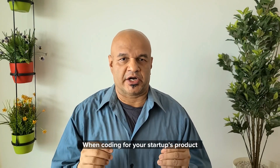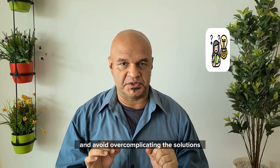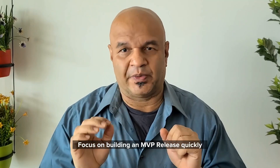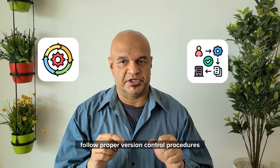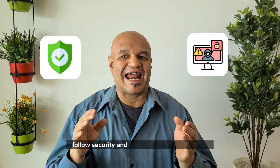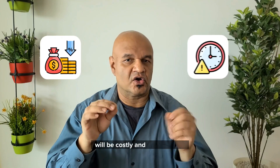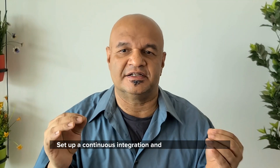When coding for your startup's product, write clean and simple code and avoid over-complicating solutions. Focus on building an MVP — release quickly, evaluate and correct. Follow proper version control procedures, as doing so will increase the efficiency of your development. Follow security and anti-hacking best practices right from the start, as incorporating this after the code has been written will be costly and cause delays. Set up a continuous integration and deployment pipeline, and perform regular code reviews and incorporate user feedback.